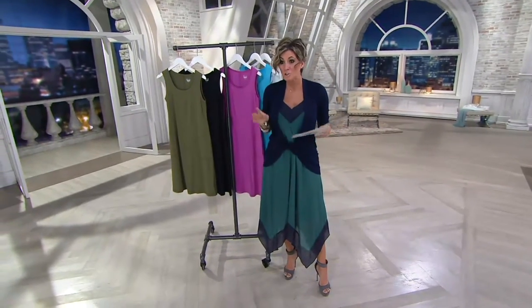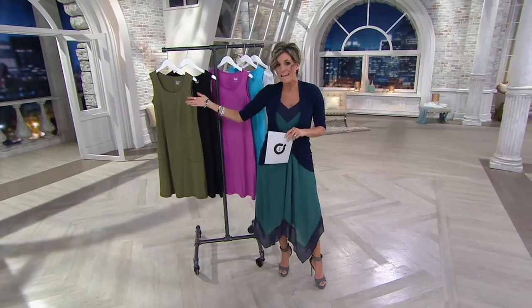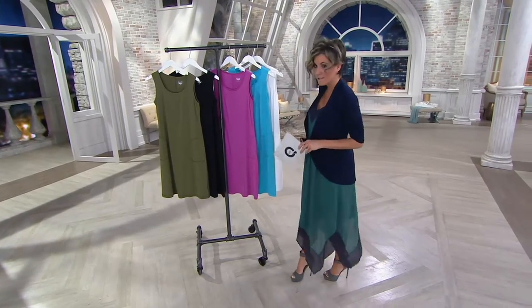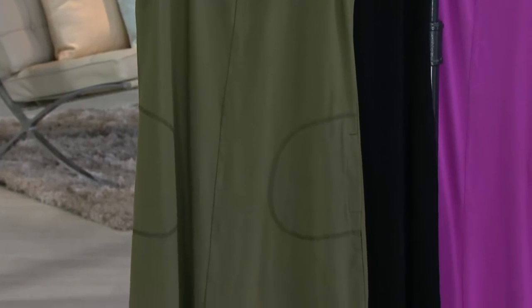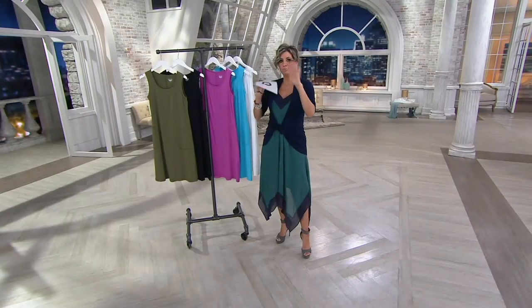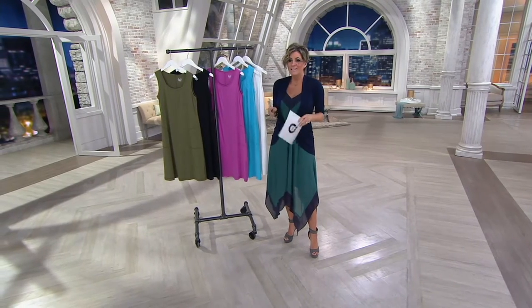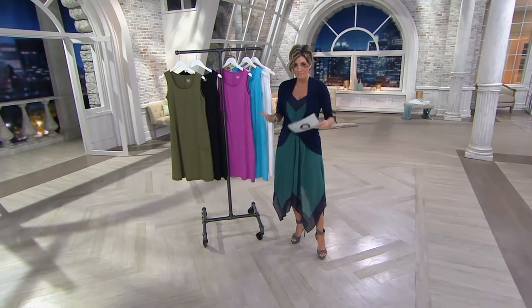Nonetheless, in honor of the beach theme that we had going with the Today's Special Value Swimsuit, we're staying in the beach frame of mind with a cute little new from Denim & Company. This is a beach little A-line tank dress — 'beach' as in this is the capsule collection within Denim & Company that's kind of about beach lifestyle and beach weekend favorites.